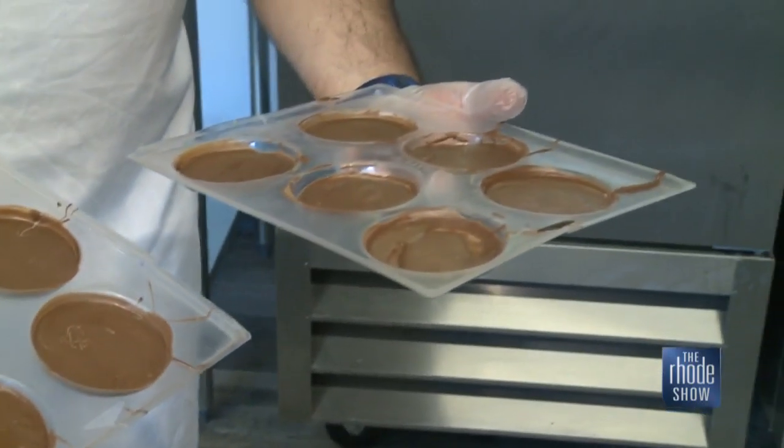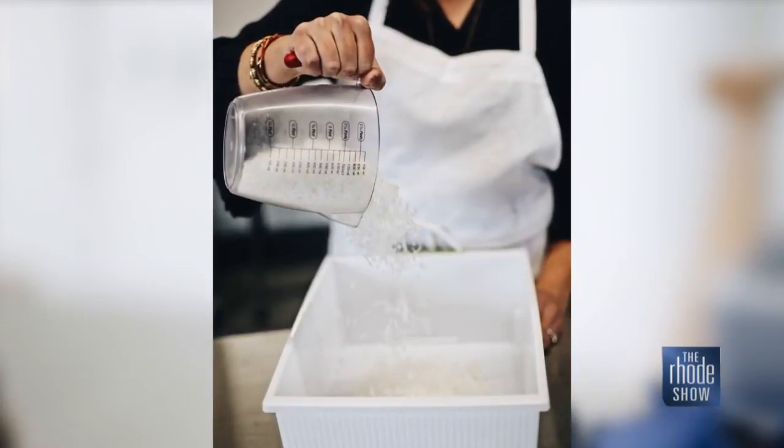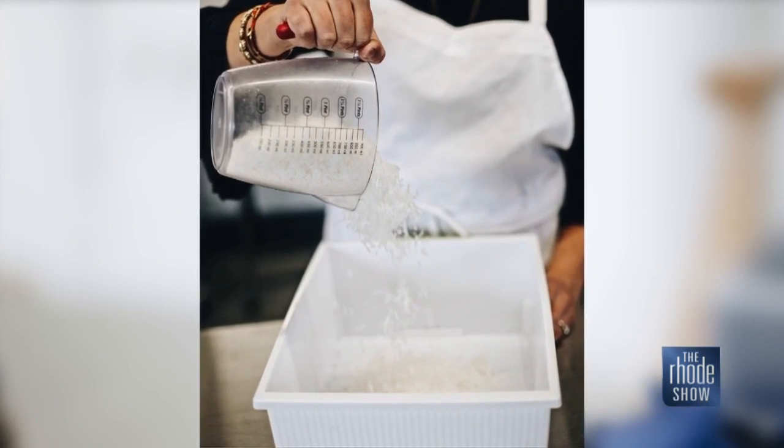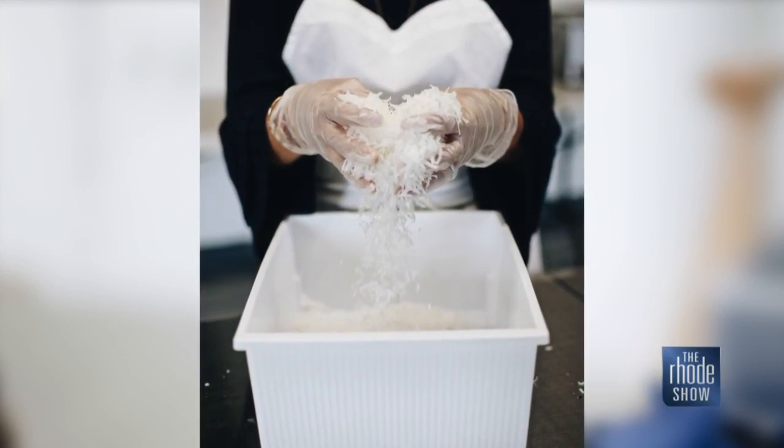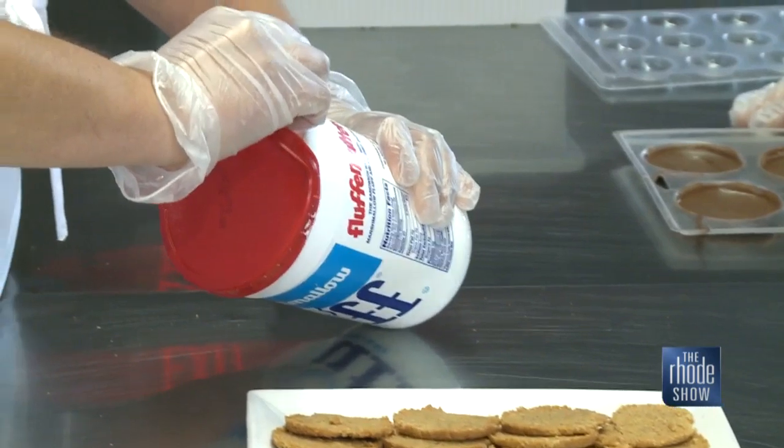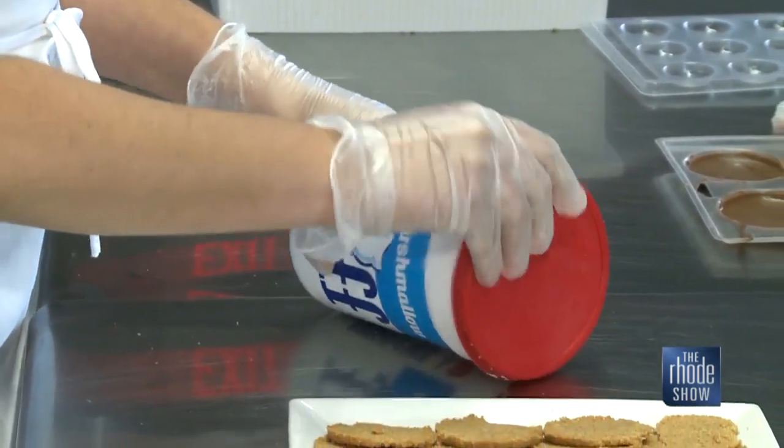They're certainly not skipping on the ingredients. We try to use really high quality ingredients. Our coconut is a really nice and meaty shredded coconut. Our s'mores is done in our very classic New England form where it incorporates fluff — one of the key ingredients in their s'mores patty.